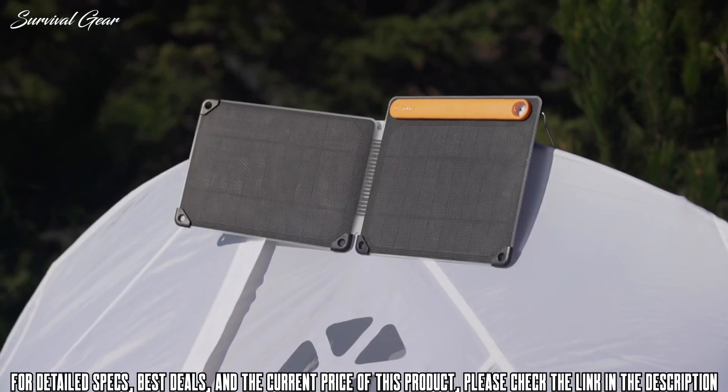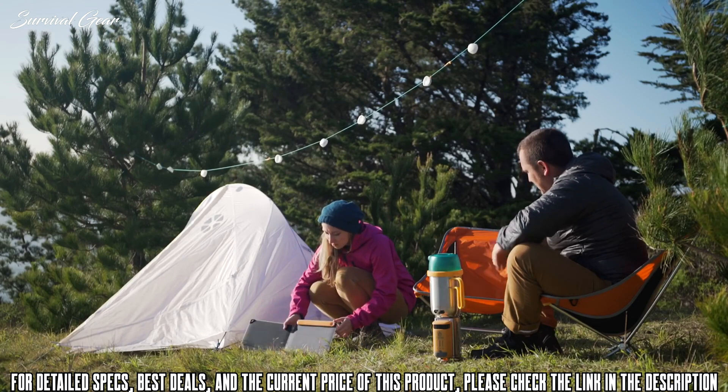On the trail or at your campsite, capture the sun around you and power your next adventure with the BioLite Solar Panel 10 Plus.